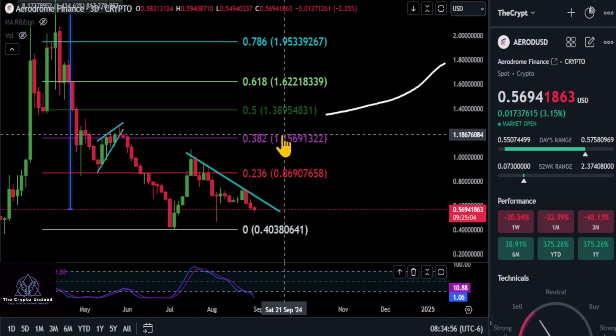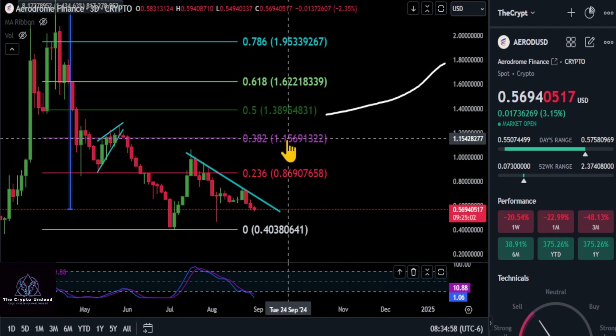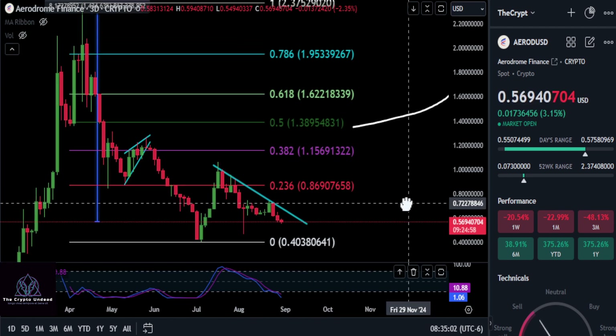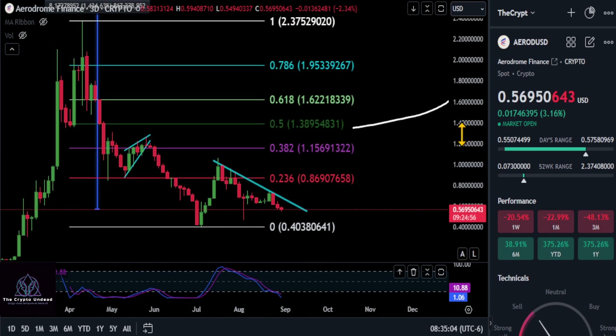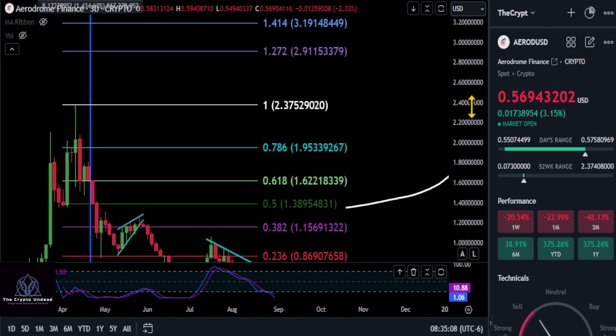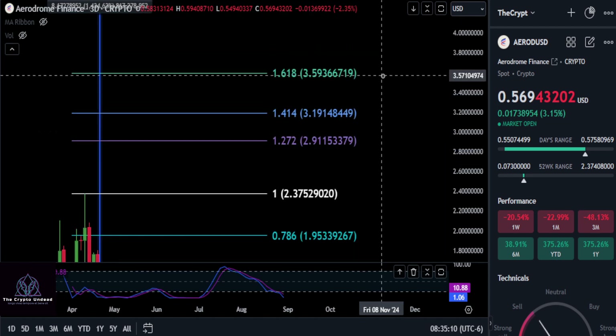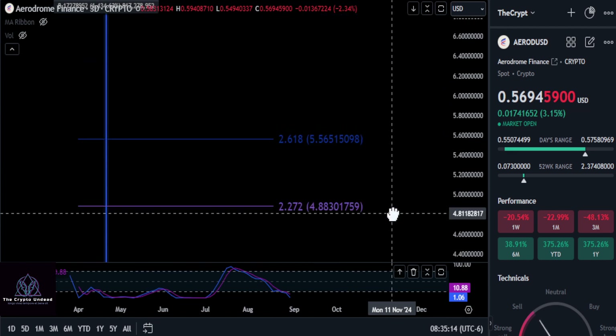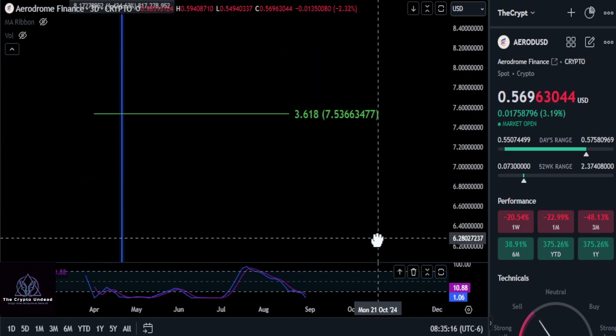Then we can focus our attention on being bullish over the 382 at $1.15. So a lot of prices to watch here — we will see if the bottom is in. With all that being said, how high is AERO going to go this cycle? I know a lot of people have a lot of different price ranges, anywhere from $20 to $40. I've heard some people say $60.